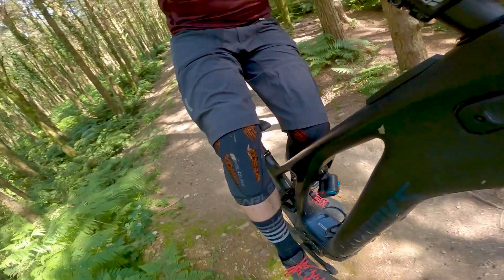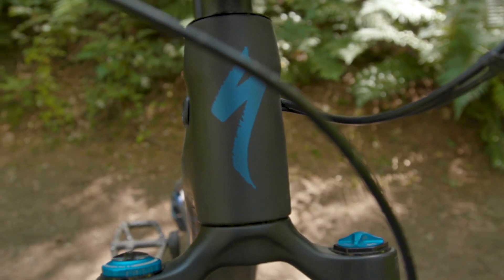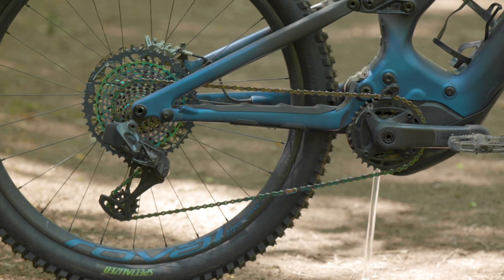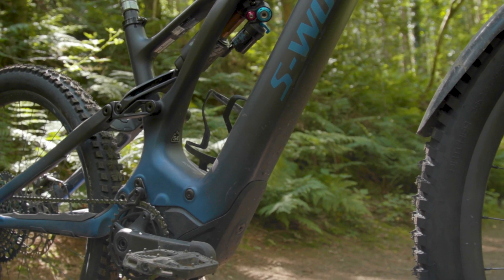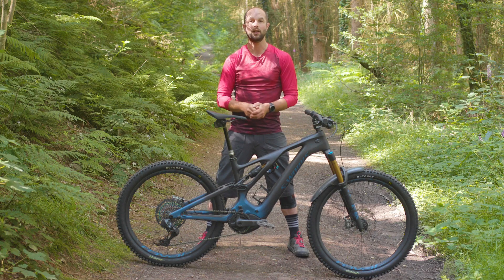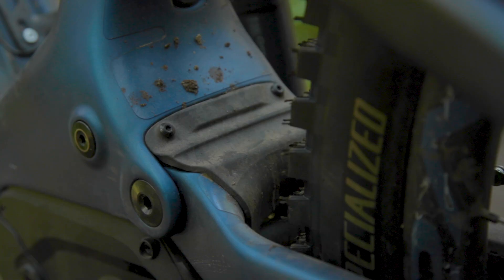The frame has four neat features. Number one, internally routed cables. Two, a ribbed chainstay and seatstay chain-slap protection. Three, bottle cage mounts. And number four, it has a built-in mudguard for the main pivot along with rock strike protection on the chainstay linkage bridge.